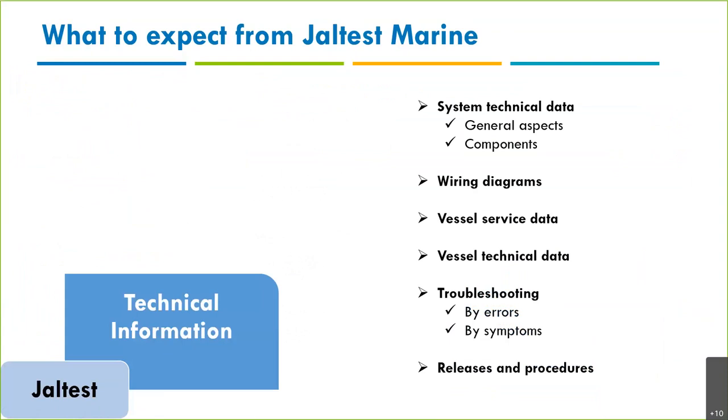Now I'm going back to the presentation. Technical information. We've already seen some examples — like guided diagnostics — which comes from System Technical Data and Components. Wiring diagrams come from the wiring diagrams section. We can access all this information without having an active fault, and even without being connected to the system, as long as the link interface is connected to the computer. We have: System Technical Data, wiring diagrams, Vessel Service Data, Vessel Technical Data, two types of troubleshooting guides (by error and by symptoms), and releases and procedures.